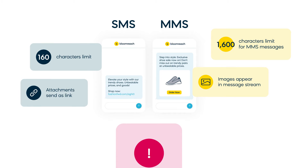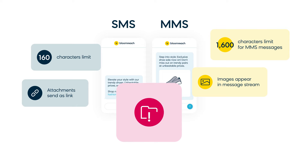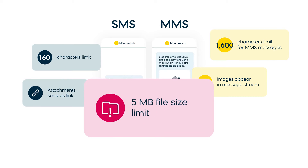But MMS has limitations, too. While MMS messages can contain multiple media files, they need to be under 5 MB in size.